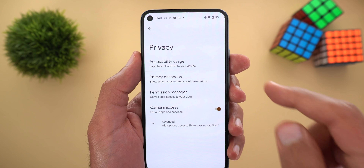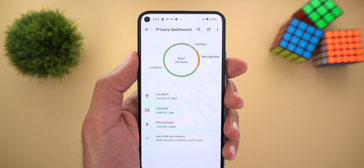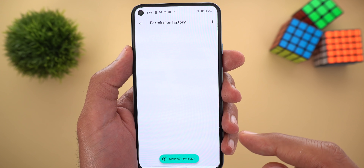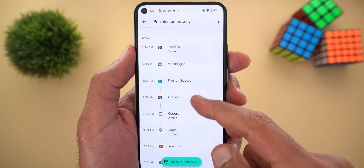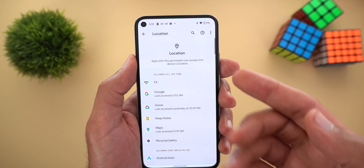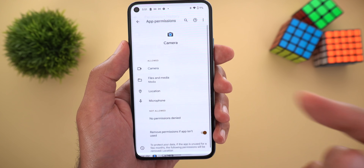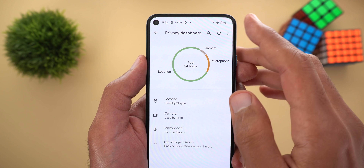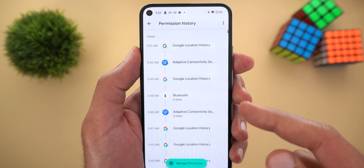Now let's talk about the privacy settings. At the top is called 'privacy dashboard,' which shows a simple chart of the most accessed sensors in your phone in the past 24 hours. If you want to dig deeper, you can tap on the location permission, for example, and see which apps accessed your location, for how long, and when — including Google apps and third-party apps. At the bottom is a 'manage permissions' button that takes you to your location settings to modify permissions. You can also tap on any app to go straight to its permissions. You can include system apps by tapping the three dots at the top right corner and then 'show system,' which reveals things like adaptive connectivity and Bluetooth.